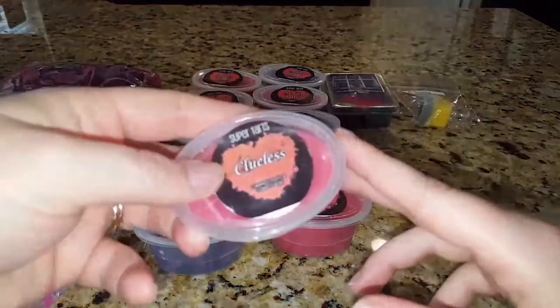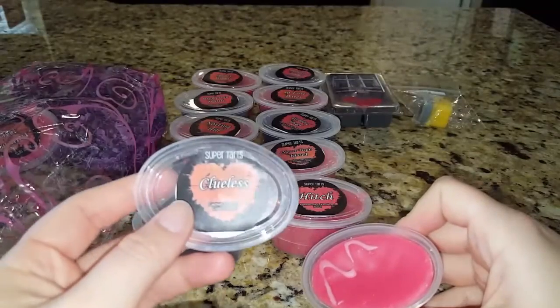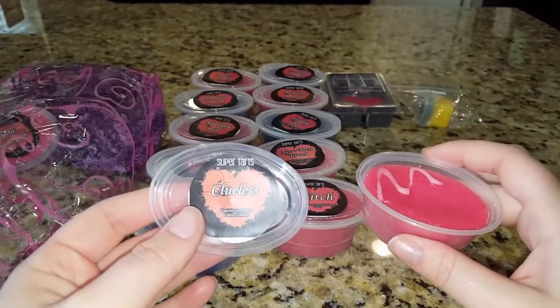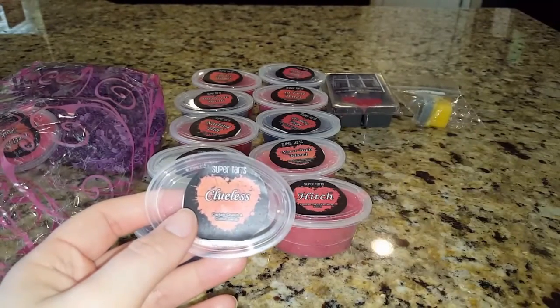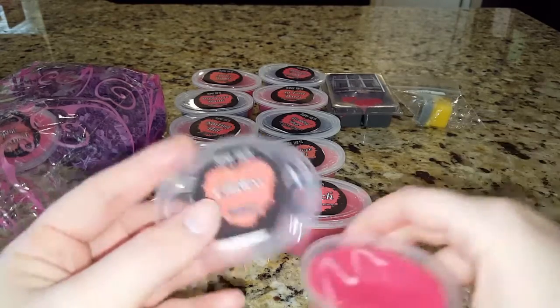This is Clueless — another 90s cult classic. This is captain crunch and cotton candy. You cannot go wrong there at all. If you like cereal scents, captain crunch is a great blend — delicious. I love that one.